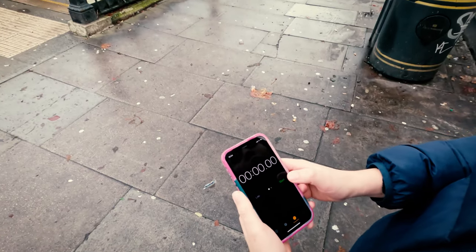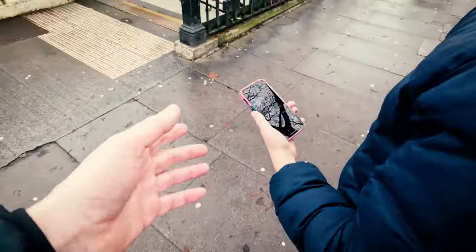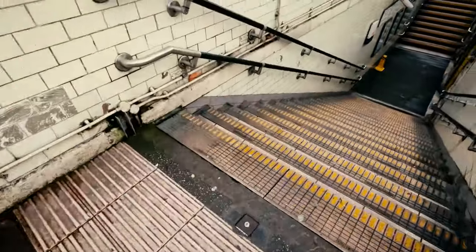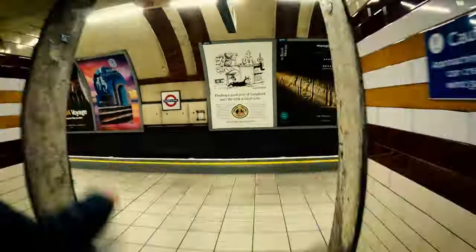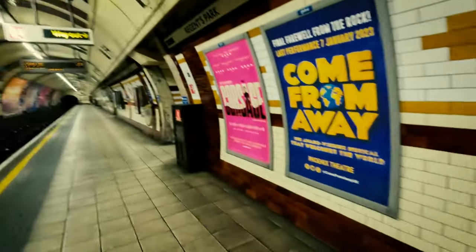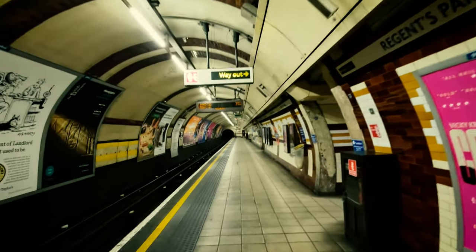Three, two, one, start. And we're on. How long have we got to wait? Three minutes to a train.